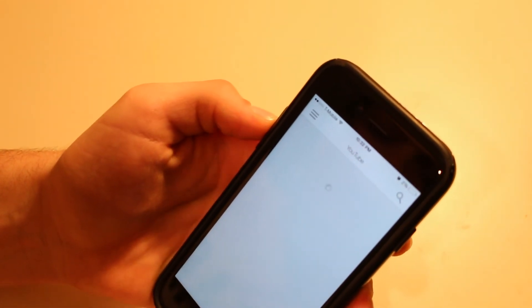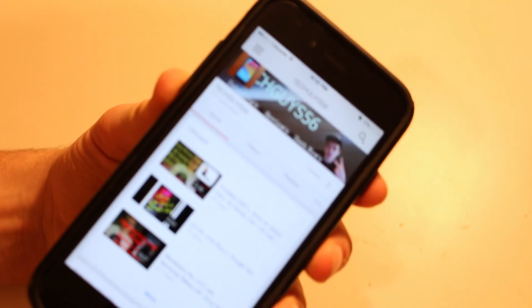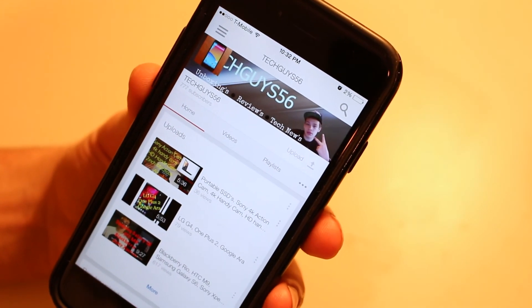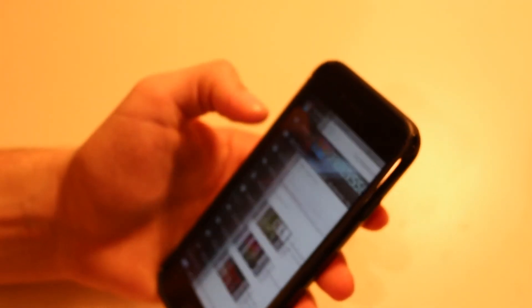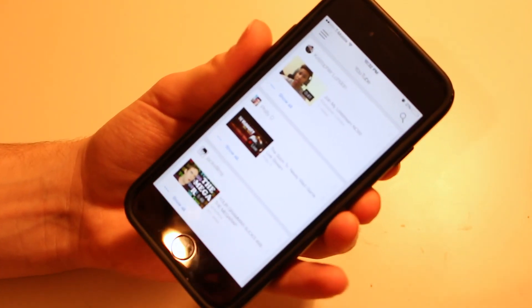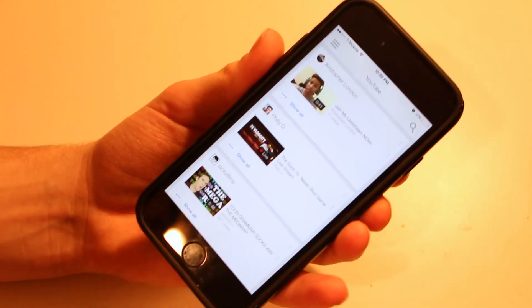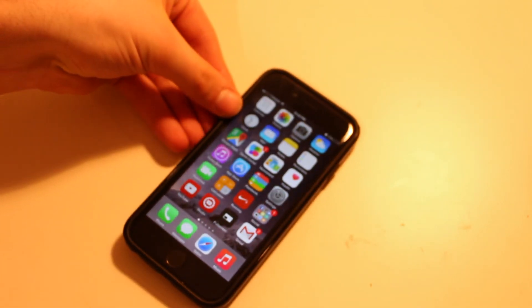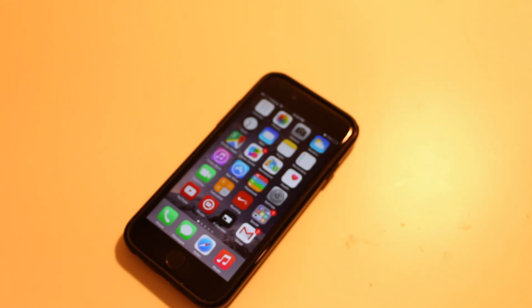Anyway, if you haven't already, make sure to hit that subscribe button down below. I'm at 777 subscribers right now — help me get to 800 as soon as possible. That's it for this video — my top five applications I use on the daily. Make sure to like this video, share it on Facebook, Twitter, Google Plus, and subscribe if you haven't already. It's free and you'll see whenever I post new videos like tech unboxings and reviews. I'll see you guys in the next one.